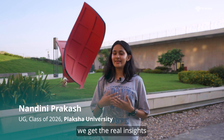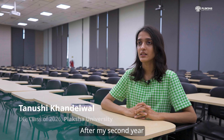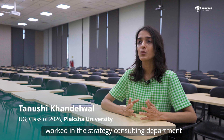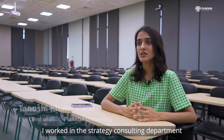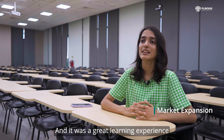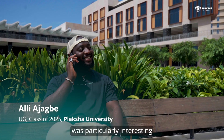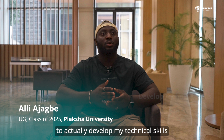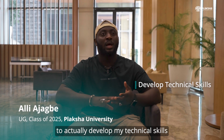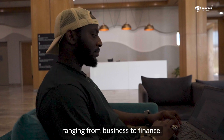With Professor Prakash on board, we get the real insights, so I think that's very great for this course. After my second year, for my summer internship, I worked in the strategy consulting department and was onboarded for a project on market expansion — it was a great learning experience. The DSCB major was particularly interesting in the sense that I was able to develop my technical skills and also explore other areas of my interests, ranging from business to finance.